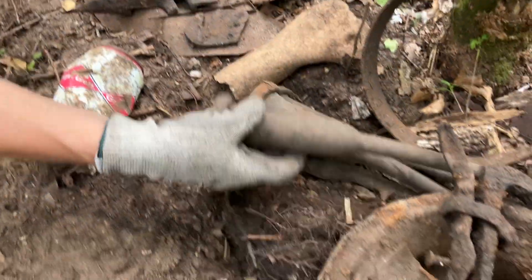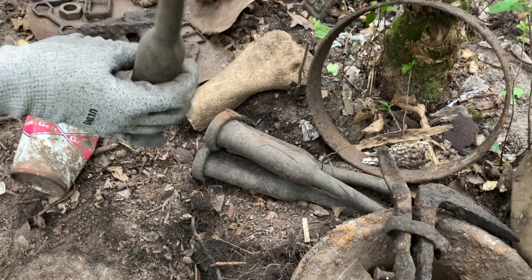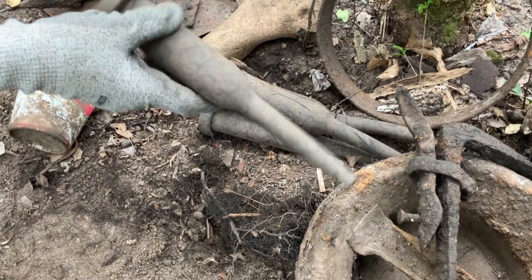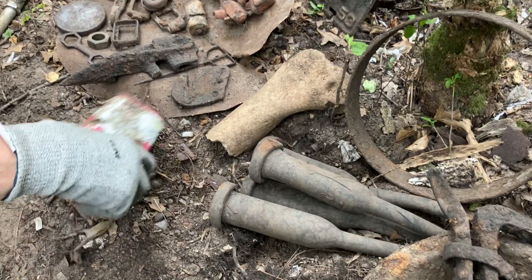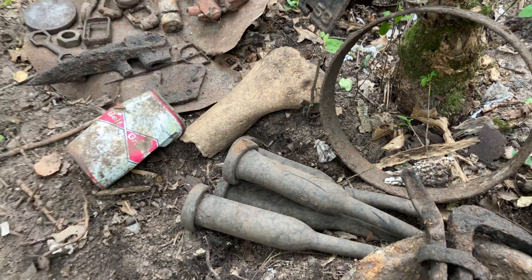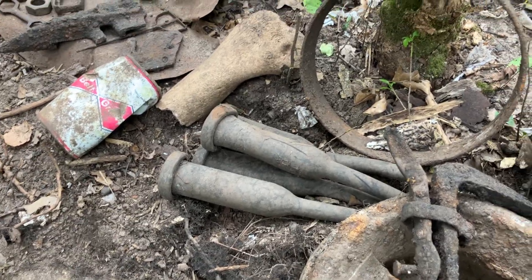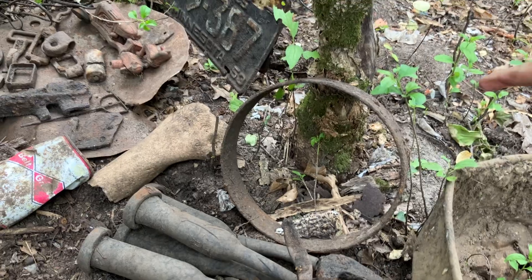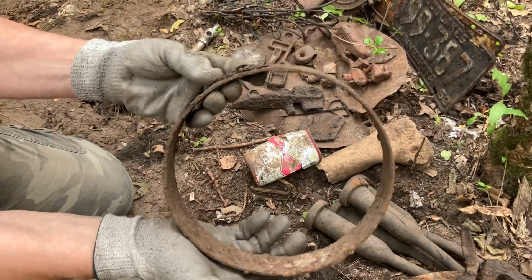We'll show you more of these milking rubber pieces - they use them for milking the cows. One of the owners said he wouldn't be surprised if we found a lot of these in the dump, and we did. They are really kind of cool.